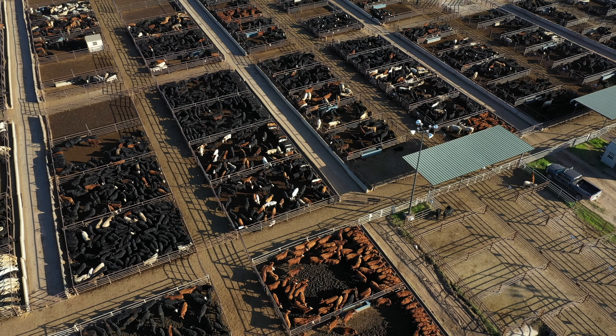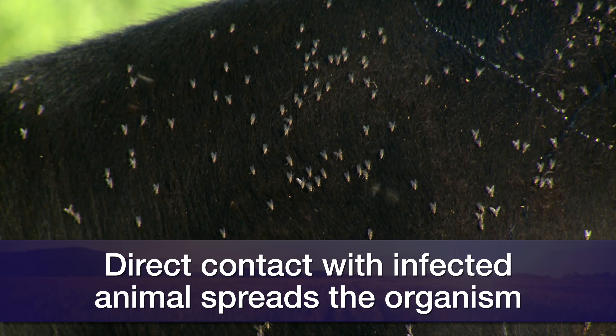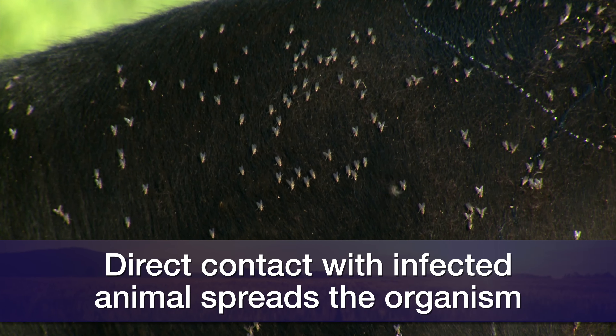This organism is transmitted by direct contact between animals, and also biting insects will transfer this organism to other animals.